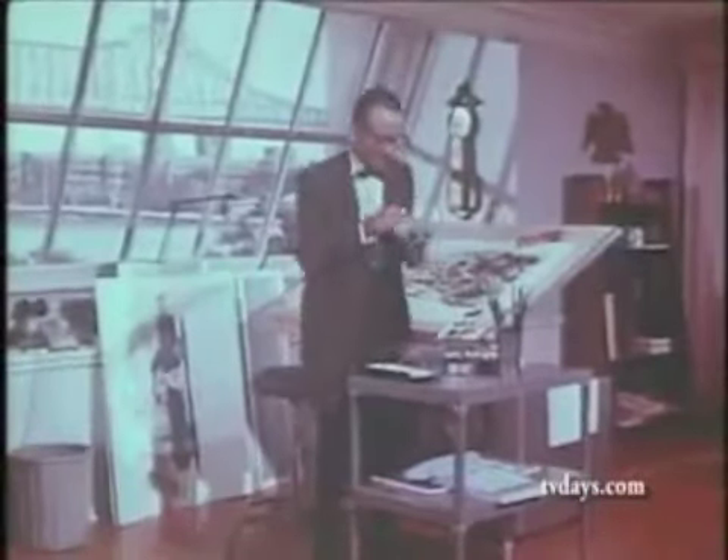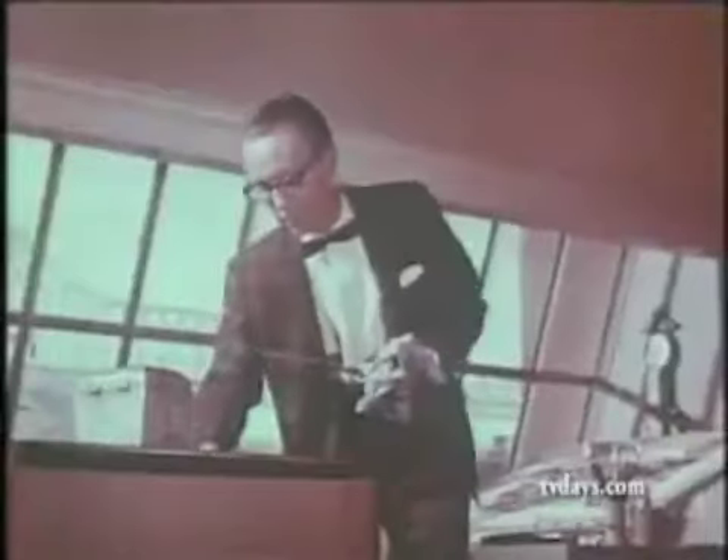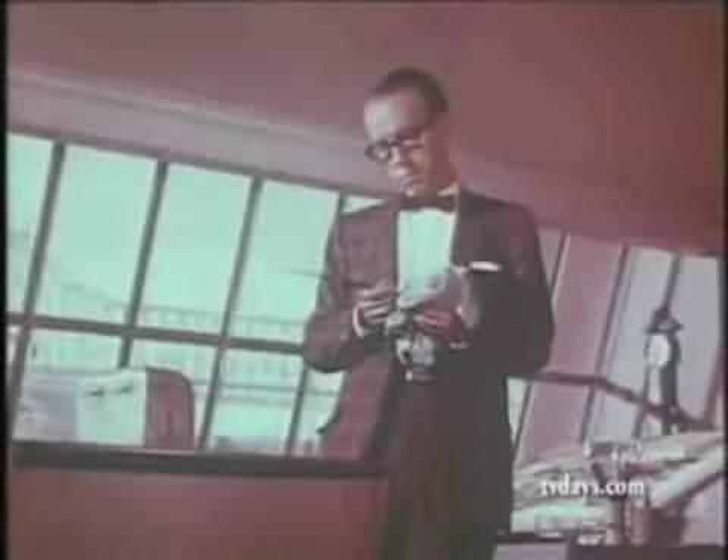When it's time for action, this man turns to his new RCA Victor color console. Just turn on the set, and RCA's new rectangular highlight tube with permachrome gives you full color fidelity from the moment the picture comes on.